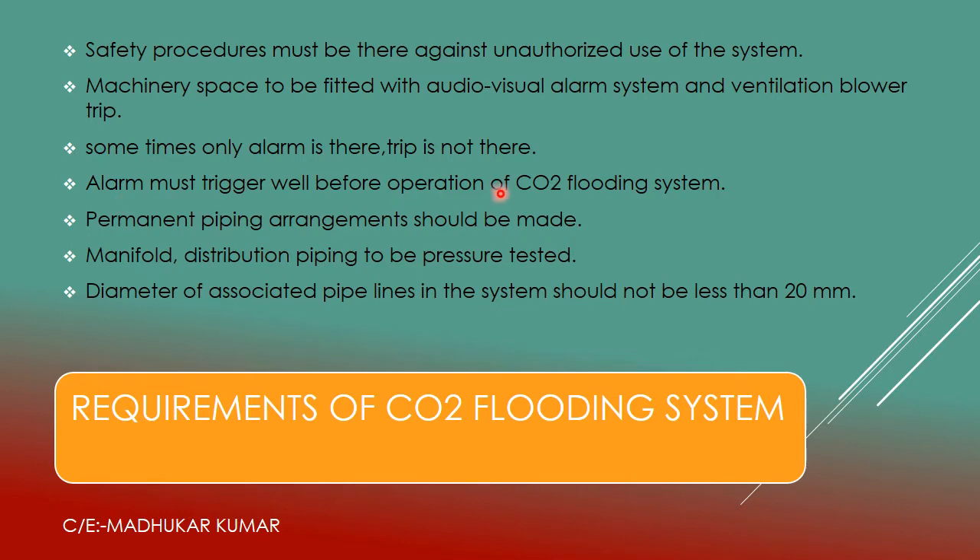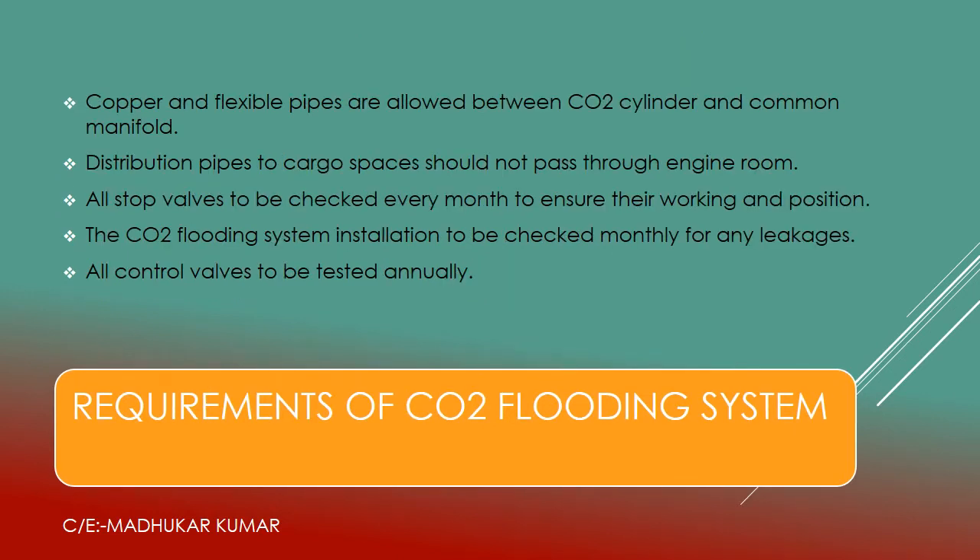The alarm must trigger well before the operation of the CO2 flooding system, giving warning that CO2 is going to be injected into the engine room so personnel must come out. Permanent piping arrangements must be made — all permanent arrangements of piping must be done. Manifold distribution piping must be pressure tested, which we will see in other slides. The diameter of associated pipes in the system should not be less than 20 mm.